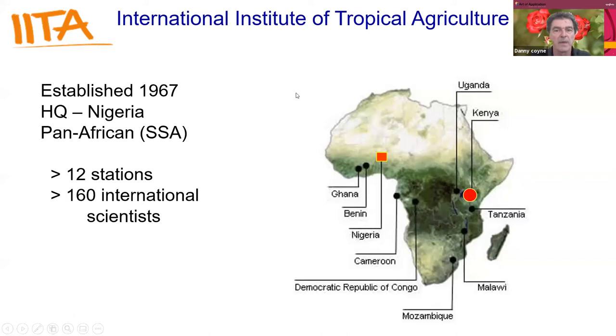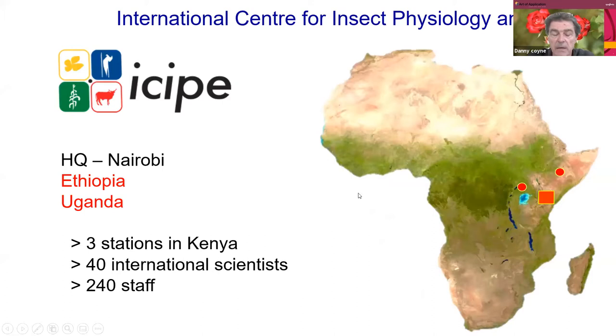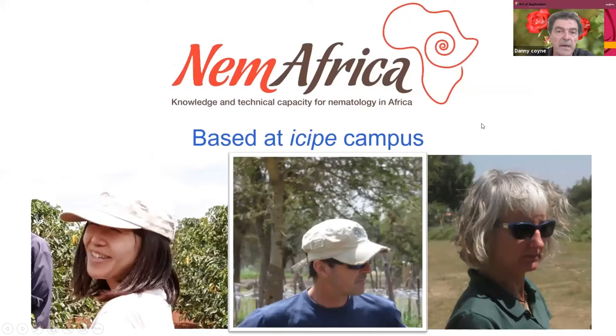Myself and Kanan are employed by the International Institute of Tropical Agriculture. It's one of the international centers for agricultural research, providing support to national programs. Headquarters are in Nigeria and we have stations throughout Africa — we are based in Kenya. ICIPE is also an international center for agricultural research, focused primarily on insect physiology and ecology, headquartered here in Kenya with stations in Ethiopia and Uganda.